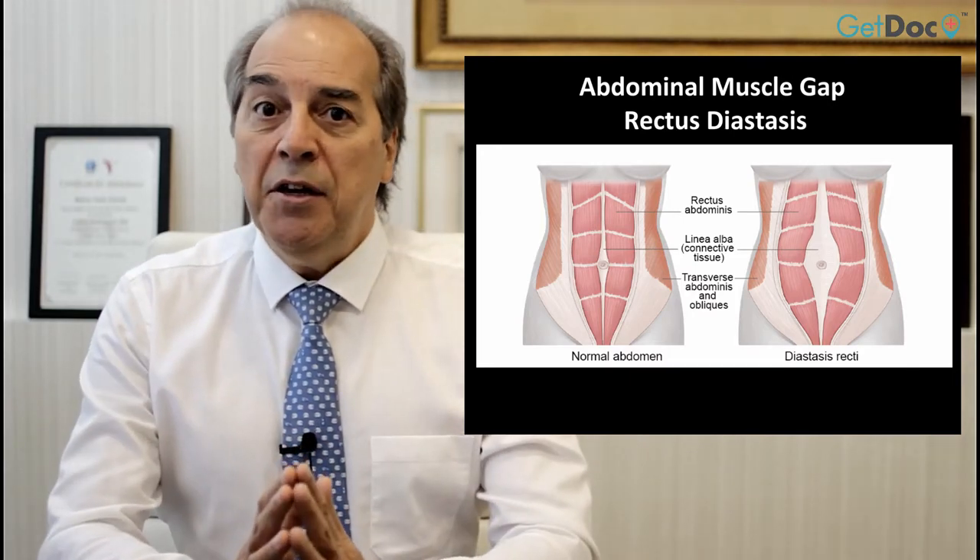Basically it's an individual condition due to our type of collagen. But pregnancies and obesity can deteriorate this, can stretch this midline, causing this so-called rectodiastasis.